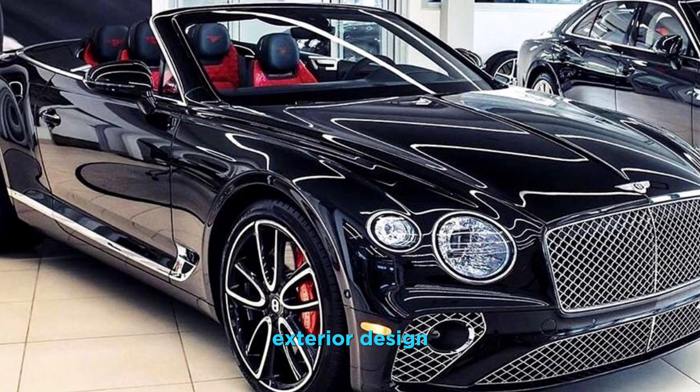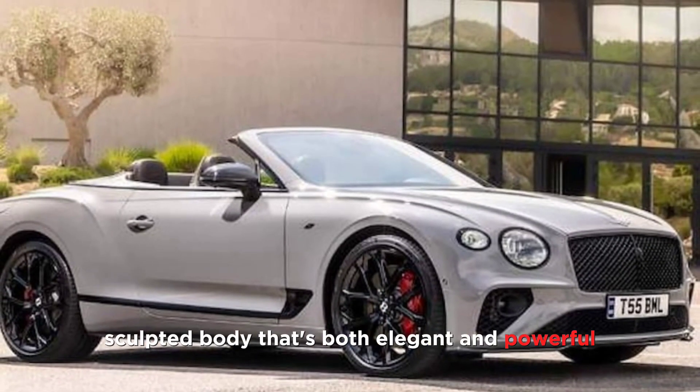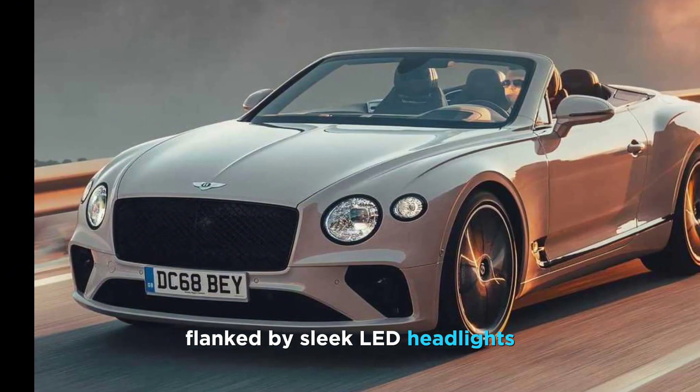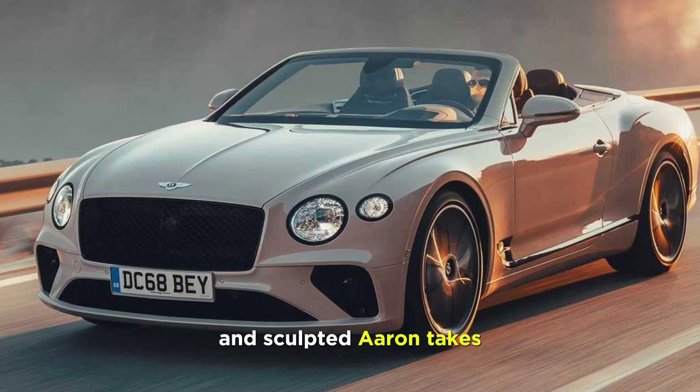Exterior design. Let's start with the exterior. The GTC boasts a stunning, sculpted body that's both elegant and powerful. The iconic Bentley grille dominates the front, flanked by sleek lit headlights and sculpted air intakes.